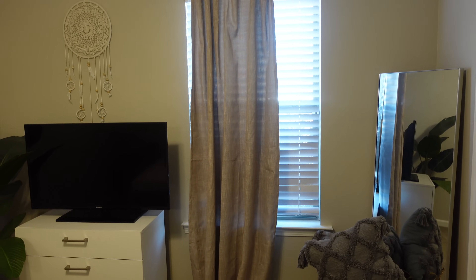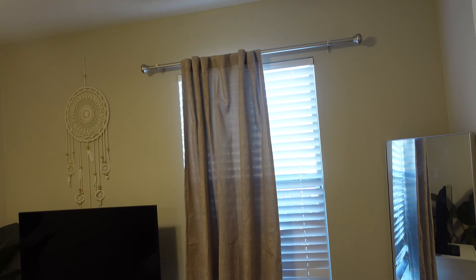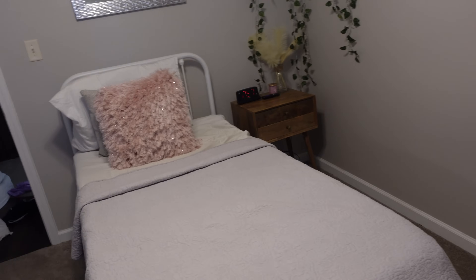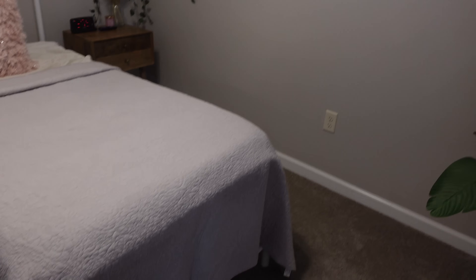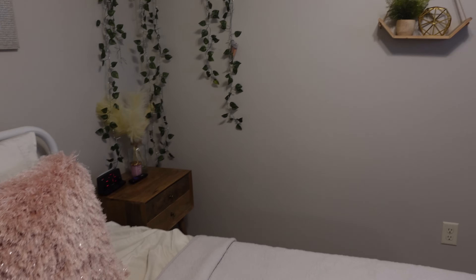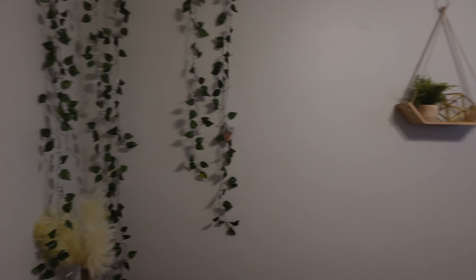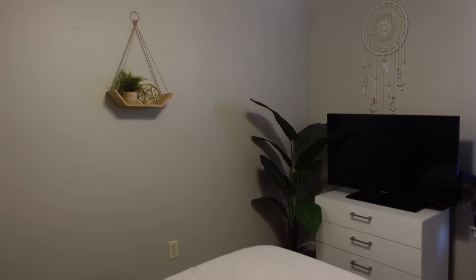She only has one curtain right now — it's a blackout curtain because we were burning in the summertime and these are not cheap. She has a pretty small window so I figured one blackout curtain is fine for now. The room is kind of small — I'm going to have to figure out a way to make more space because she wants a vanity in here. It looks bigger on camera but it's really not that much room for a child going into adolescence, which is the bad thing about this house.